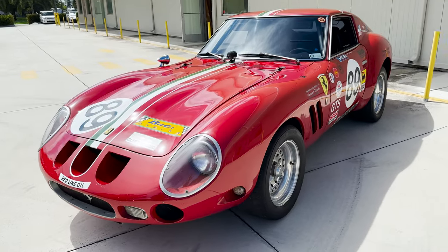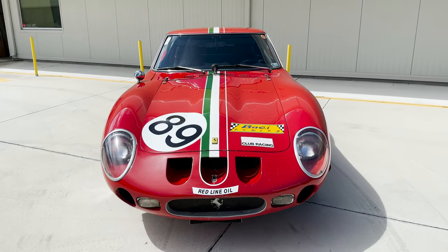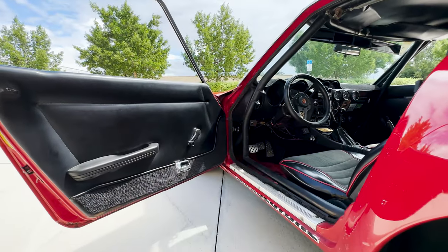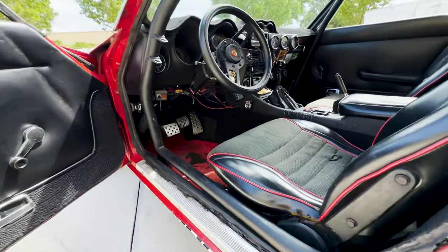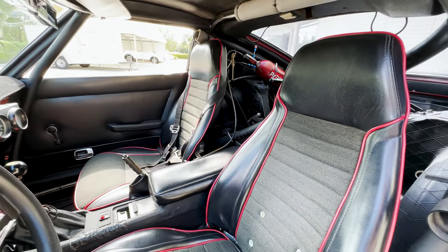This car is powered by a Chevy small block 355 V8 mated to a BorgWarner 5-speed manual transmission, and sports quite a racing setup with a racing suspension, interior roll cage, and fire suppression system — a three-compartment system to be specific.